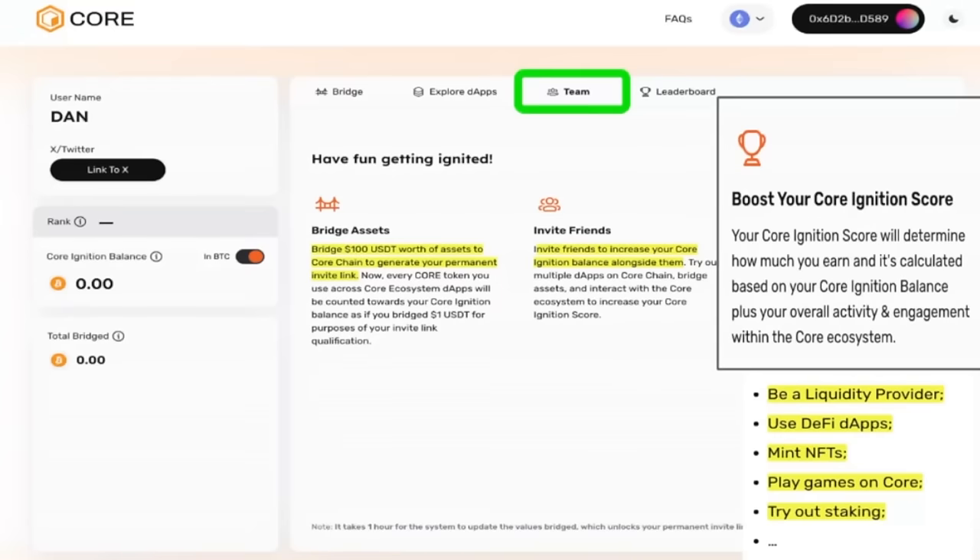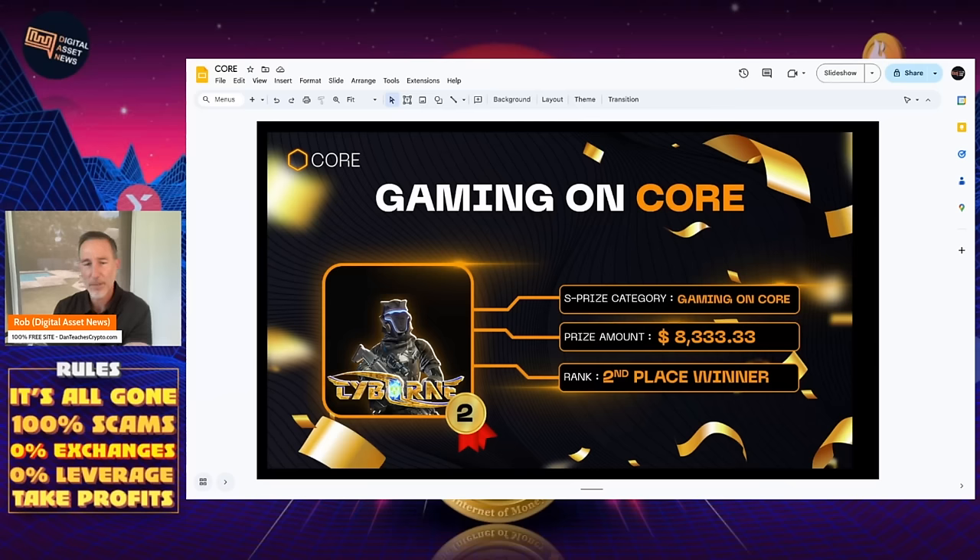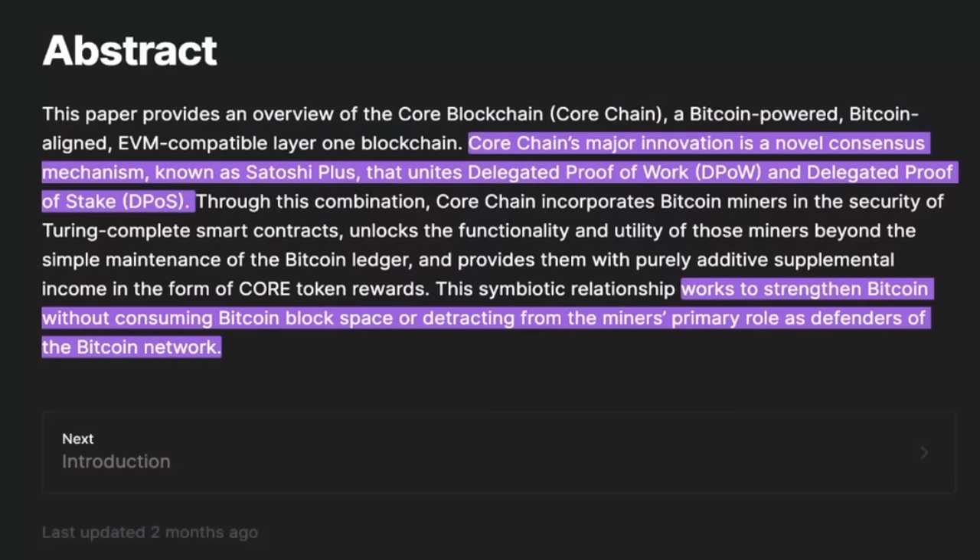Boost your score: your Core Ignition score will determine how much you earn, calculated based on your balance plus your activity. Liquidity providing, DeFi dApps, mini NFTs, play games on Core, and staking — we'll talk about staking in a second. I was blown away because this is all built on top of Bitcoin and they have gaming on this. They've already done these types of things, so it's got to be reasonably fast and reasonably inexpensive, which we'll get to in a second.